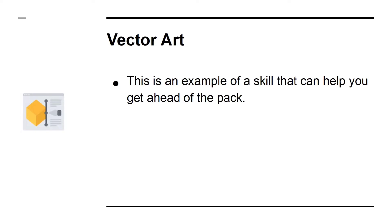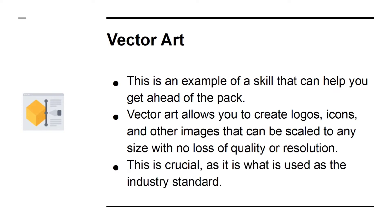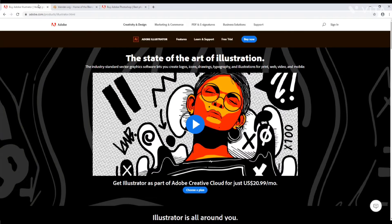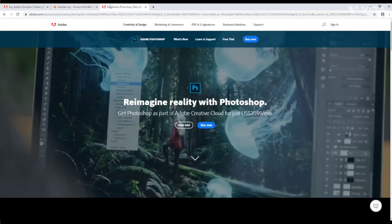Vector Art is an example of a skill that can help you get ahead of the pack. Vector Art allows you to create logos, icons, and other images that can be scaled to any size with no loss of quality or resolution. This is crucial, as it is what is used as the industry standard. If you want to design your own elements and you want them to look professional, you need to learn tools like Adobe Illustrator. You can also gain a lot from learning to create 3D models in software such as Blender, and even more from using something like Photoshop — allowing you to create amazing images to go with your posts and to adorn your site.